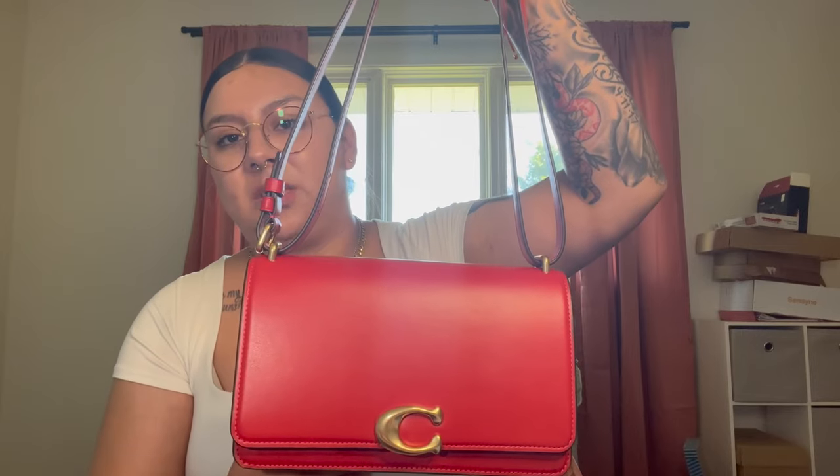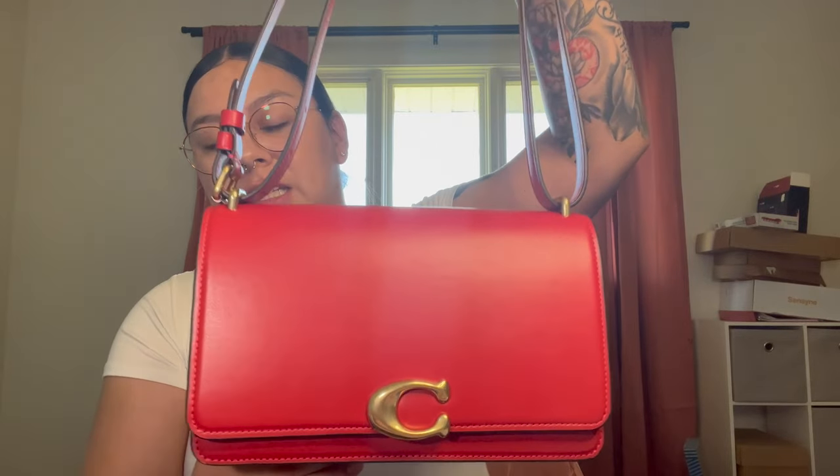Look how cute she is. The red is definitely more muted than the pictures that they have been posting online, but I'm perfectly fine with that. It kind of reminds me of the red that they did on the little wallets that are coming out as well. It's not really like the red from the pillow tabby that they dropped — it's definitely a brighter red than that. So here's what she looks like.